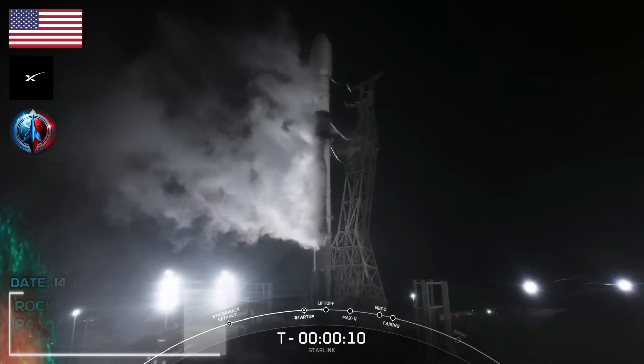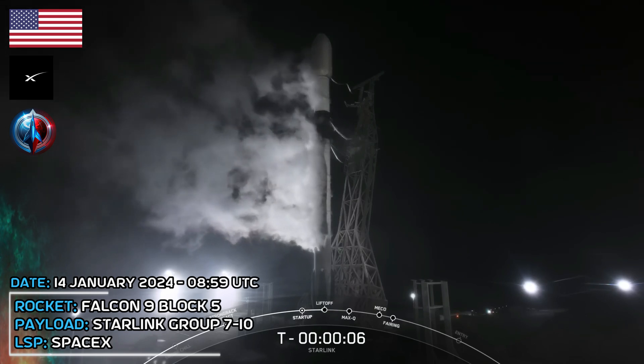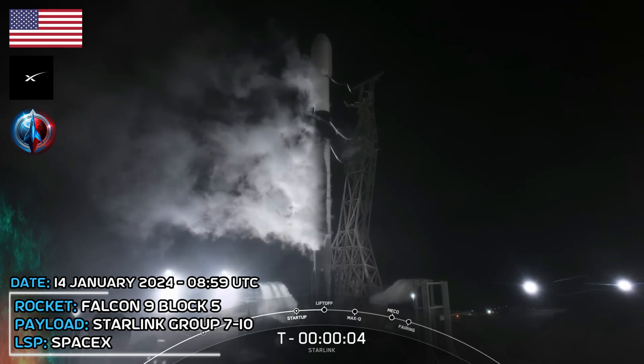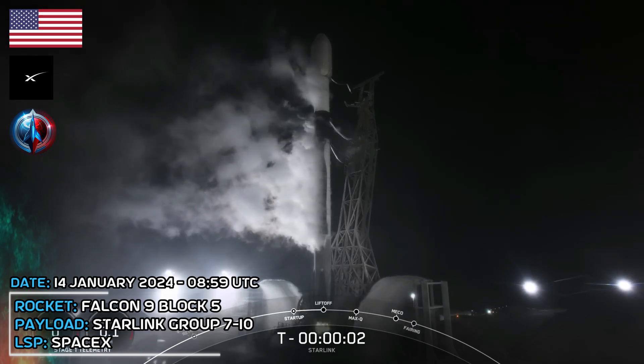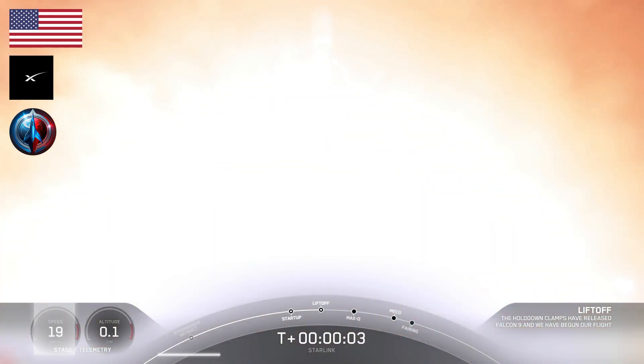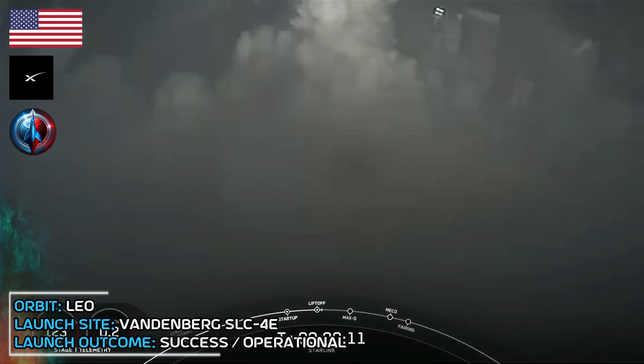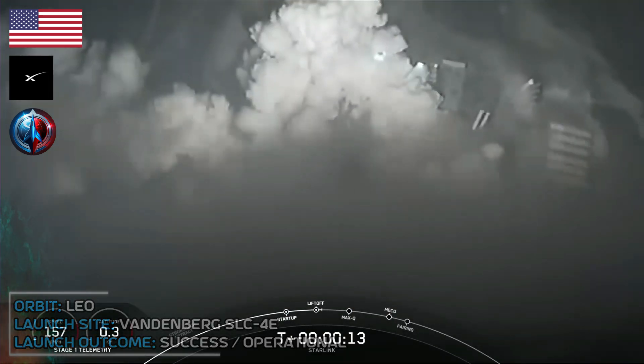T-minus 10, 9, 8, 7, 6, 5, 4, 3, 2, 1. Ignition and liftoff. Go Falcon, go Starlink, go SpaceX. Vehicle is pitching downrange.